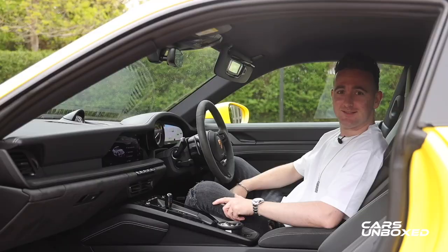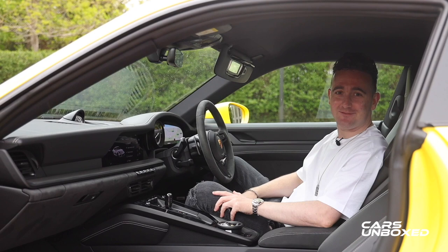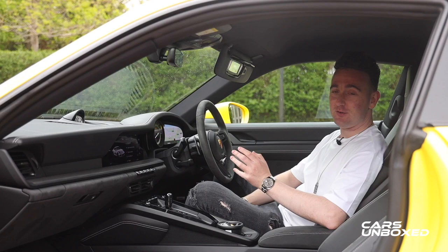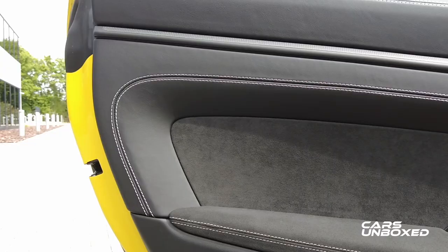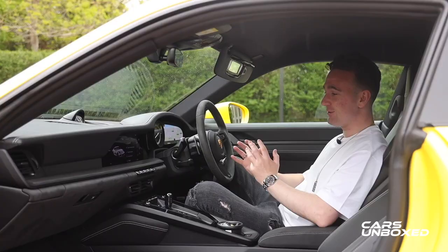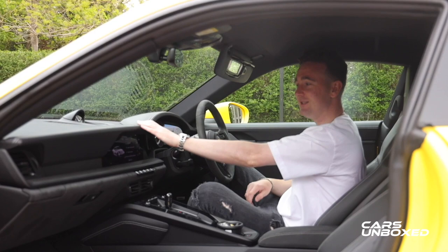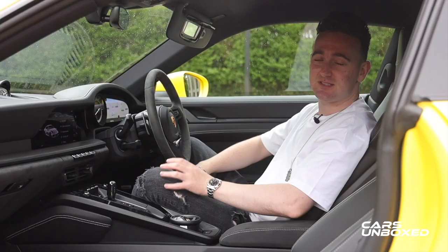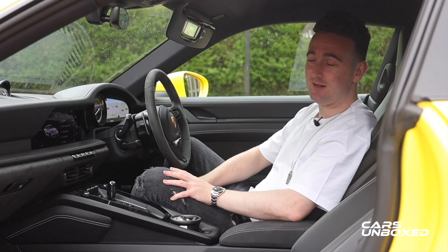Moving to the interior of this new 911 GTS — it feels incredibly special in here for a number of reasons. This is the full GTS interior package, which gives you beautiful matte carbon and so much Alcantara, really giving the car that GT3 vibe. The car also comes with beautiful contrasting stitching — the stitching here is in crayon — and you can see the GTS embroidered on the headrest as well. The standard Sport Chrono is also fitted, indicated by the lap timer clock right in the centre of the dash.